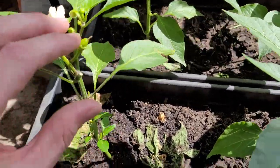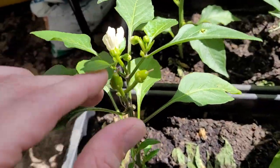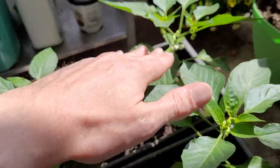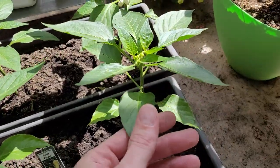Over here, the Hungarian sweets man - I believe these are called the Hungarian wax sweet peppers. You can see definitely some being pushed out now, bunch more flowering. You can see the plants are just starting to make their canopy, so it's getting big, getting beautiful, starting to push out some peppers.